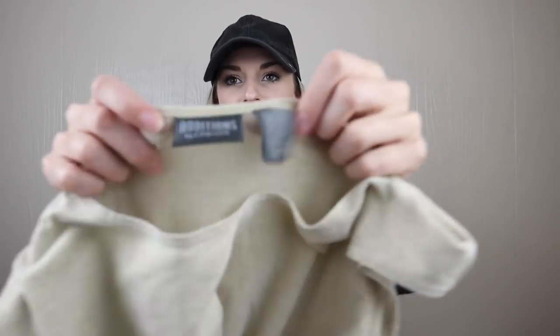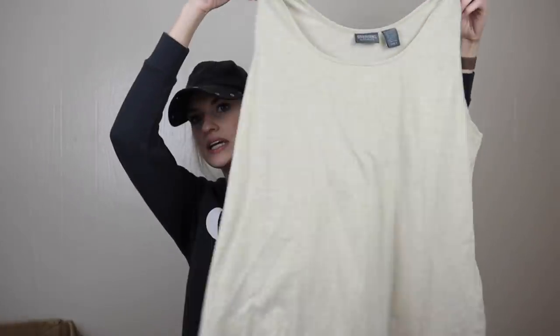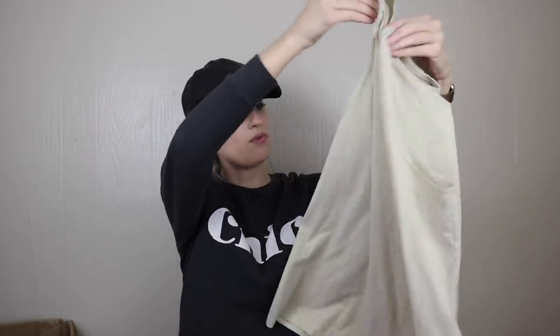Same for this Additions by Chico's — just a little gold tank top with wash wear. Not worth the time to photo and list.